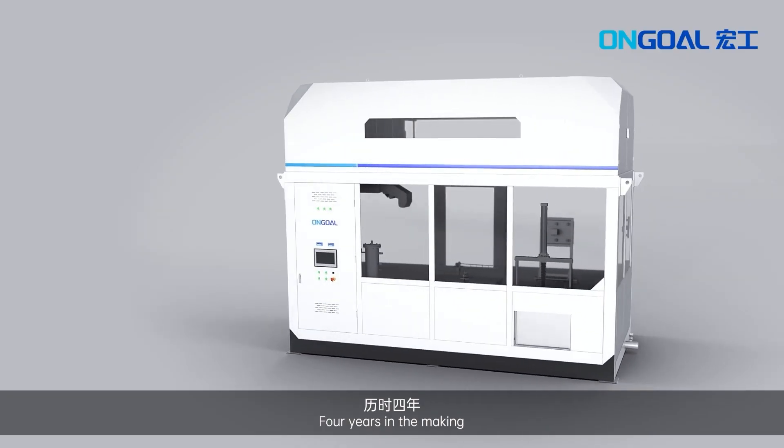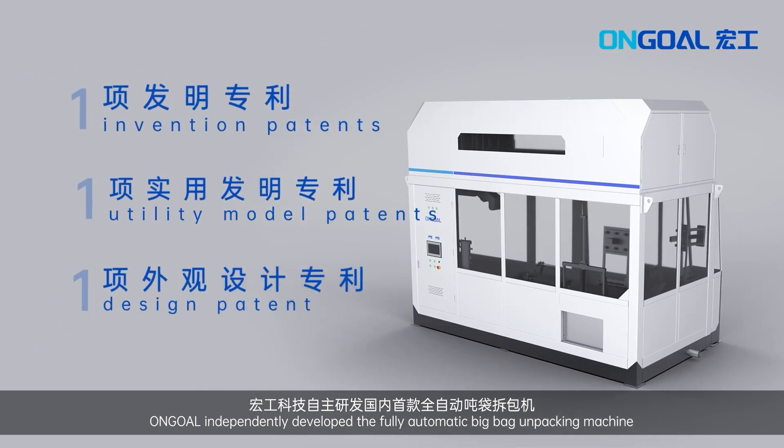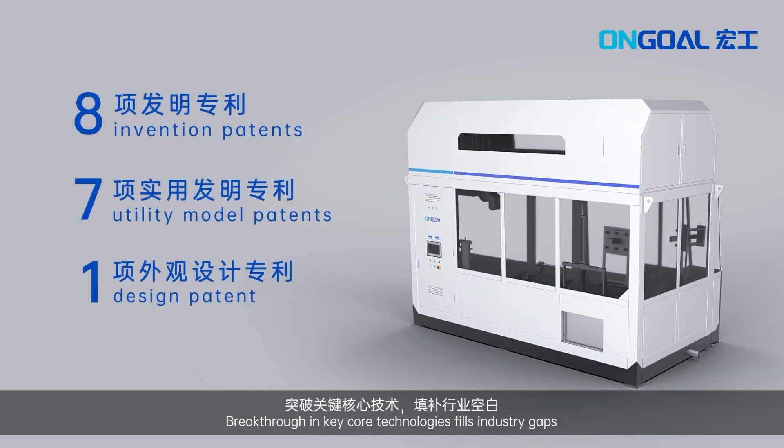Four years in the making, Ongol independently developed the fully automatic big-bag unpacking machine. Breakthrough in key core technologies fills industry gaps.